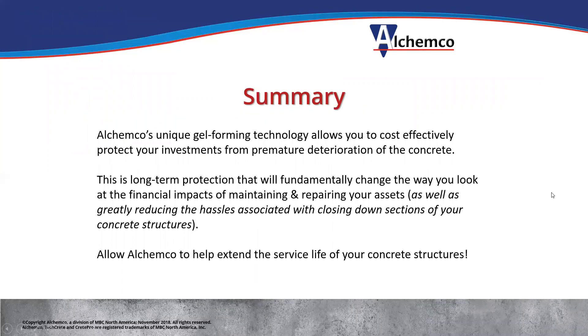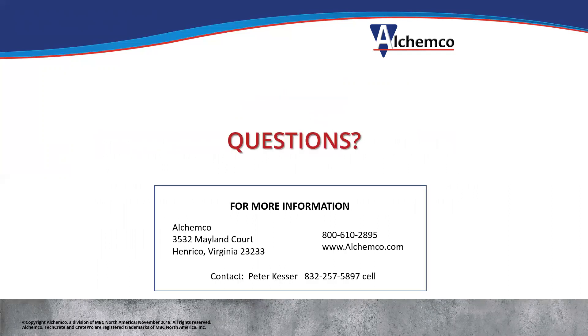In summary, Alchemco's unique gel-forming technology lets you cost-effectively protect your investments from premature deterioration of the concrete. This long-term protection fundamentally changes the way you can look at the financial impact of maintaining and repairing your asset, as well as greatly reducing the hassles associated with closing down sections of concrete structures. Please allow Alchemco to help extend the service life of your concrete structures. Thank you for joining us today.